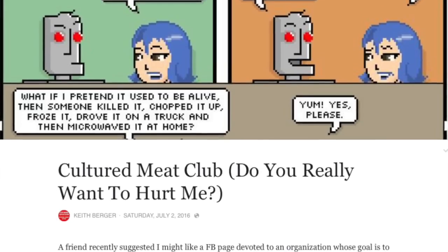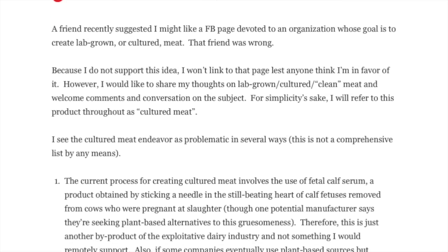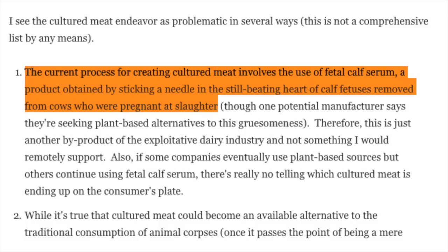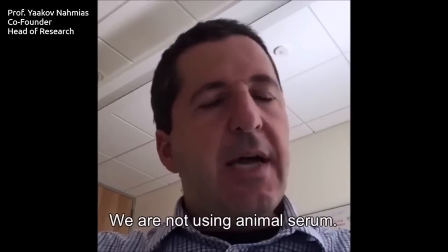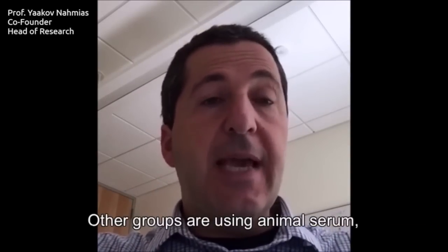I actually found a blog by a guy named Keith Berger that gets a little bit more into the process of the tissue extraction. It says that the current process for creating cultured meat involves the use of fetal calf serum, a product obtained by sticking a needle in the still-beating heart of calf fetuses removed from cows who are pregnant at slaughter. So as far as this being cruelty-free, it really comes down to: does super meat use serum to make their products? We are not using animal serum. Other groups are using animal serum, we are not. So we're no longer using serum in any significant amount in my lab. That's not saying that we're not using animal serum at all. So it sounds like they're moving towards the zero serum process, and hopefully there'll be zero animal suffering.